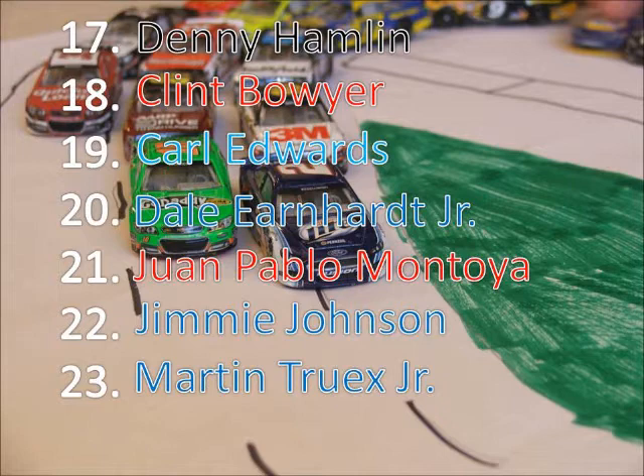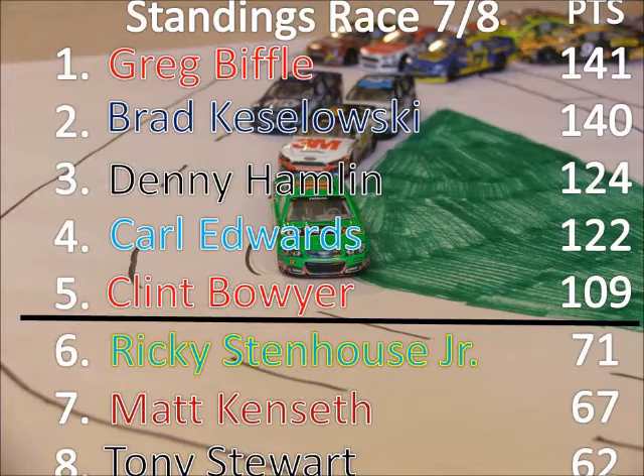So Clint Boyer is now mathematically eliminated from the championship. But there are still four drivers still in this championship race. Greg Biffle has a one-point lead on Brad Keselowski going into the finale, but Hamlin and Edwards are still mathematically eligible to win this championship. Clint Boyer, however, is not. So we're going to have a four-car race now.